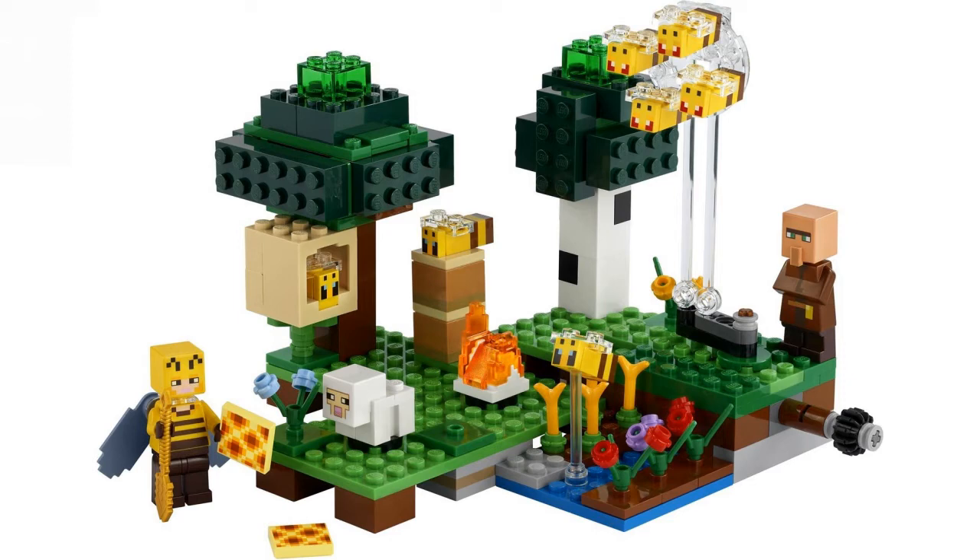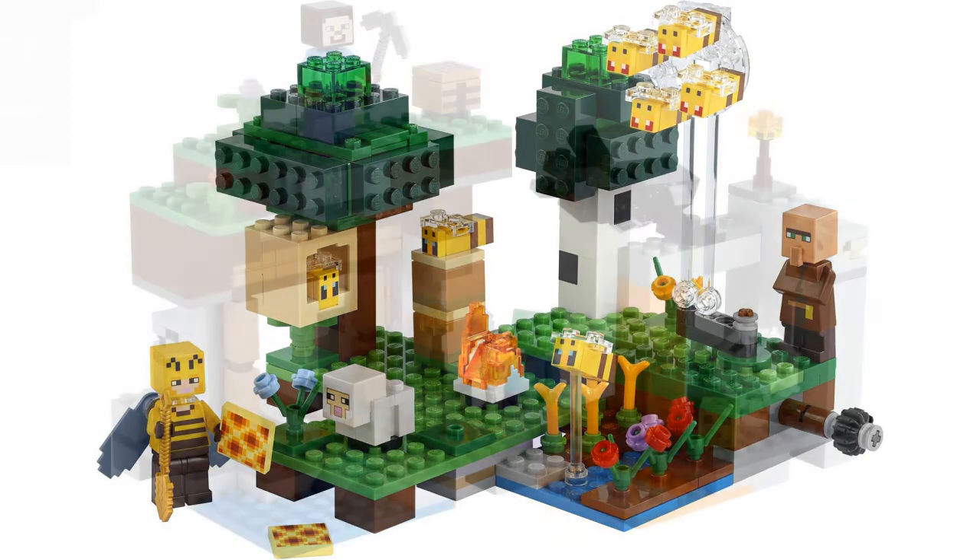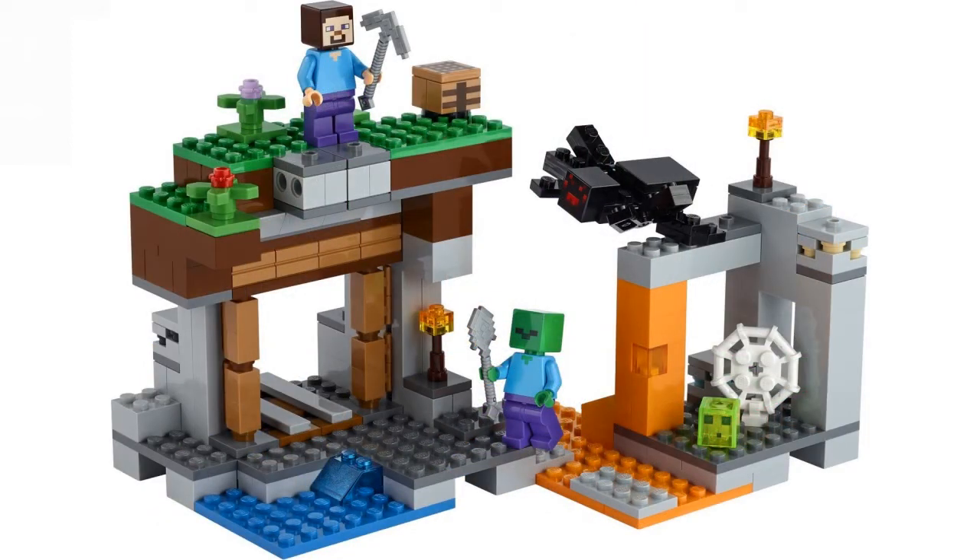Set number 21166 is the Abandoned Mine — I think this is the least exciting one for me. It has 248 pieces and also retails for $19.99 USD. It includes a zombie, a Steve, and a spider, which are pretty common figures.